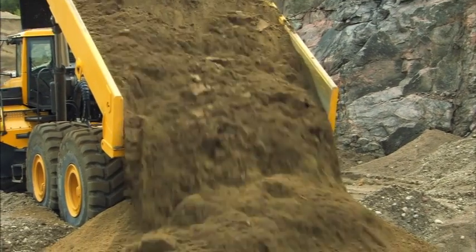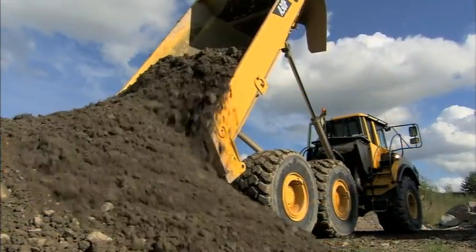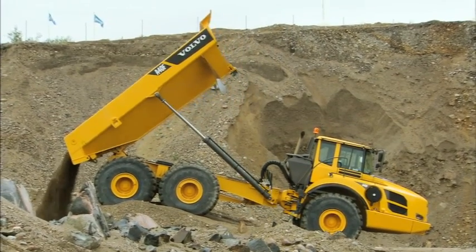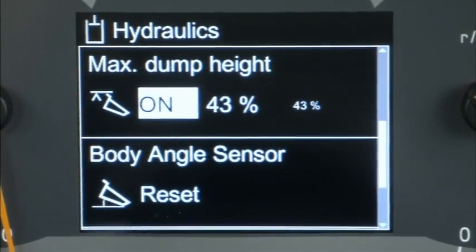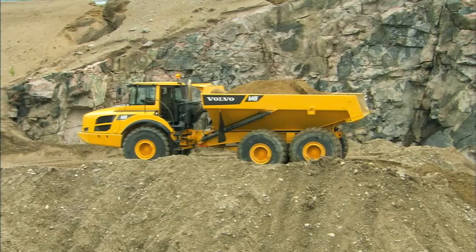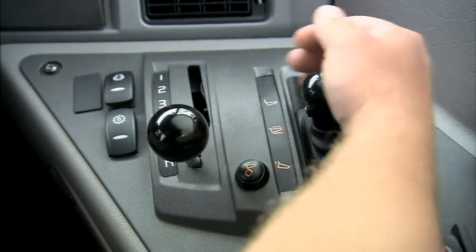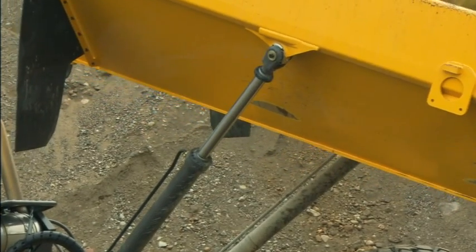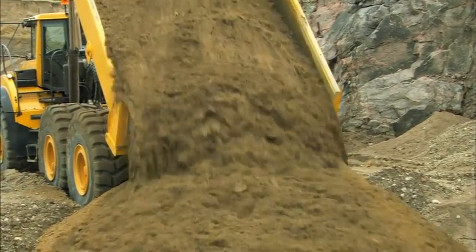Volvo's powerful and easy-to-control dumping system performs in any application, allowing dumping the load in exactly the right position, making the whole work cycle more efficient. On F-Series articulated haulers, the operator can adjust the maximum tipping angle, which gives perfect control over dumping. The load and dump brake shifts the transmission to neutral and applies the service brakes with a simple push of a button. This unique, user-friendly function makes work easier by reducing operator fatigue, maximizing ergonomics, thereby boosting safety and productivity.